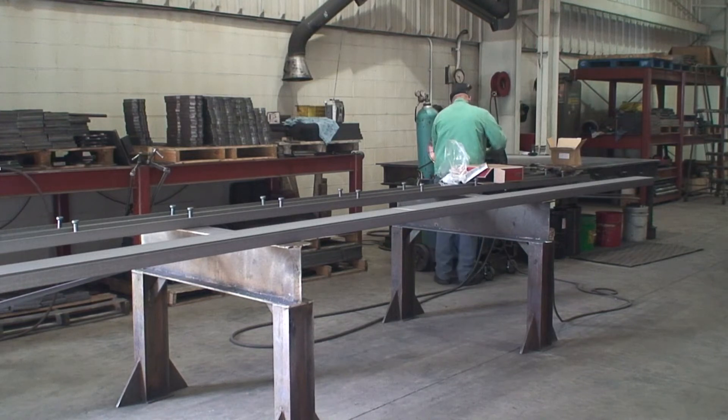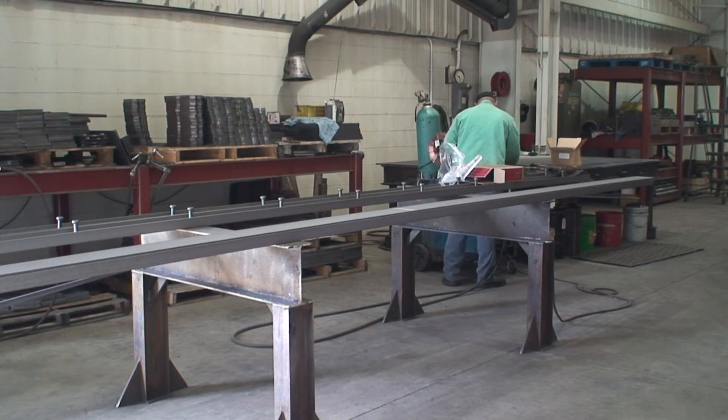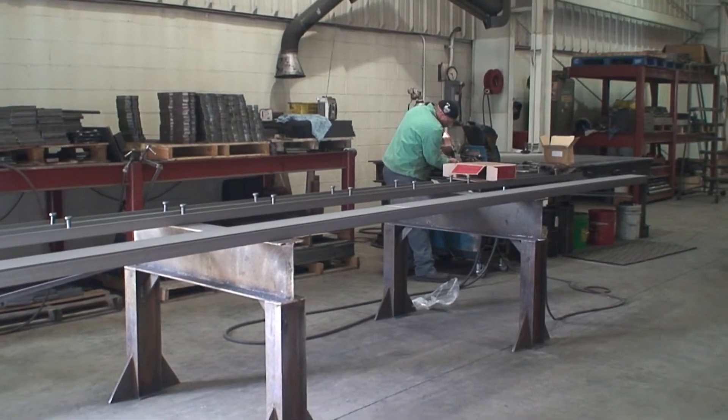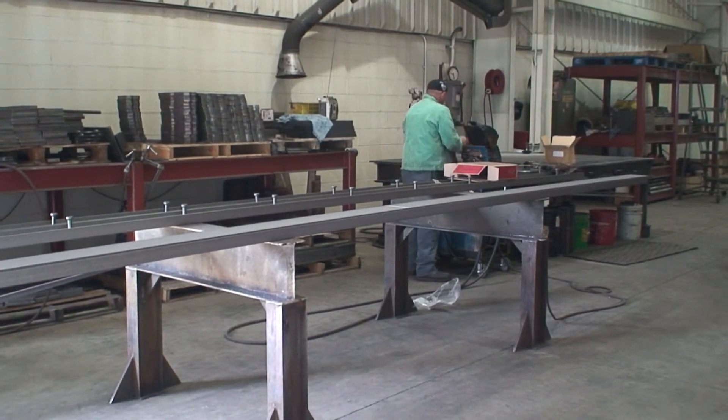Welding and fabrication requires attention to detail and expert welding talent. Gary Gooding has been with BTEC Scales for five years. He performs an important function in the construction of BTEC scales — he fabricates the supporting structures for the scales.